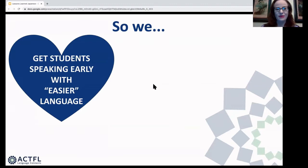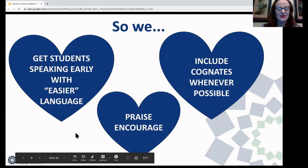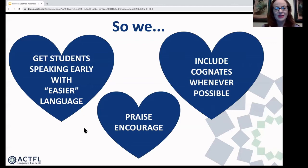So what do we do? We get students speaking early with easier language — simple set phrases, greetings, conversation connectors, and themes like food and clothing that have lots of cognates. We include cognates whenever possible. We praise and encourage our students when they speak, giving them that experience of success. And we respond to them in the target language. If they say 'anime ga suki desu,' you can respond 'watashi mo anime ga daisuki desu' — repeating and reinforcing the language, helping them feel like they're really communicating successfully in a second language.